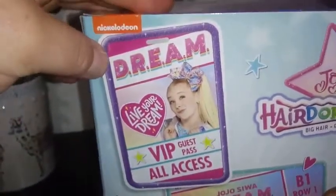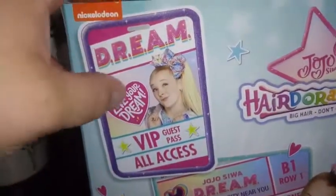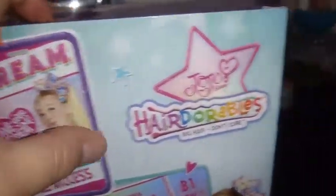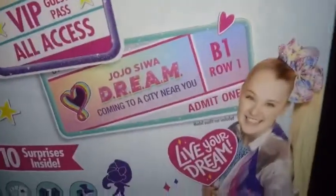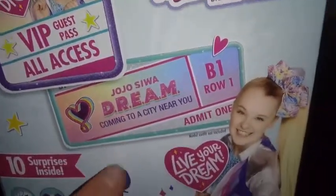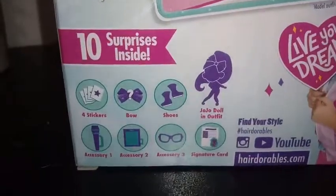"And post awesome videos on her channel. Check out the Hairdorables channel on YouTube." And then there's some box art. On the back there's a picture of her, a VIP guest pass, "All Access, Live Your Dream, Dream JoJo." It kind of looks like a cell phone. "Coming to a city near you." So it's definitely a promotion for JoJo, which is actually pretty cool. Ten surprises inside.